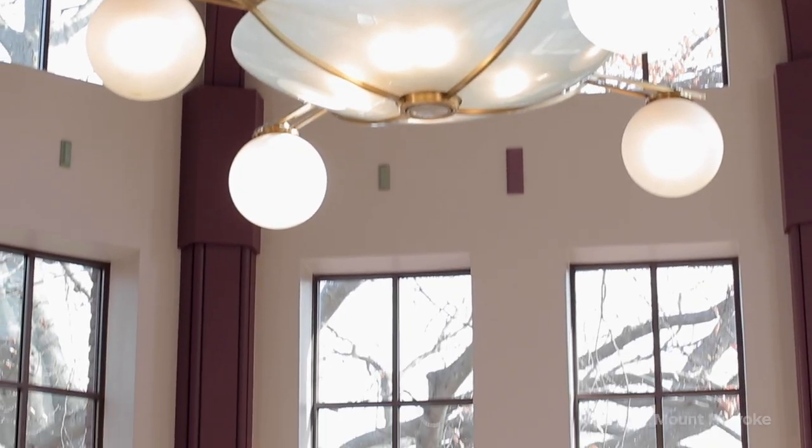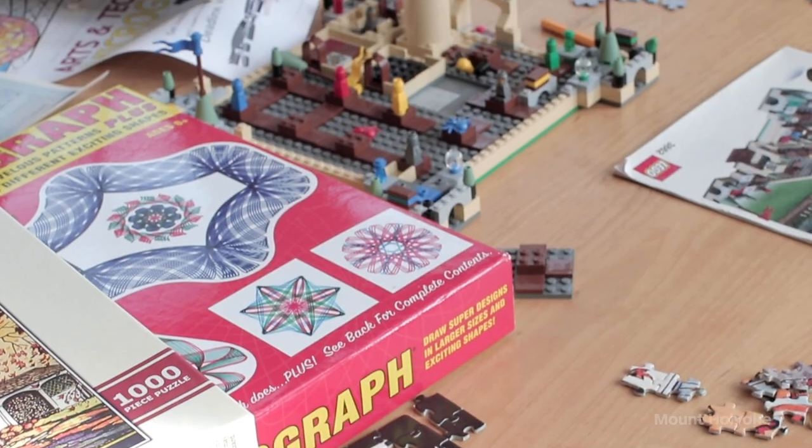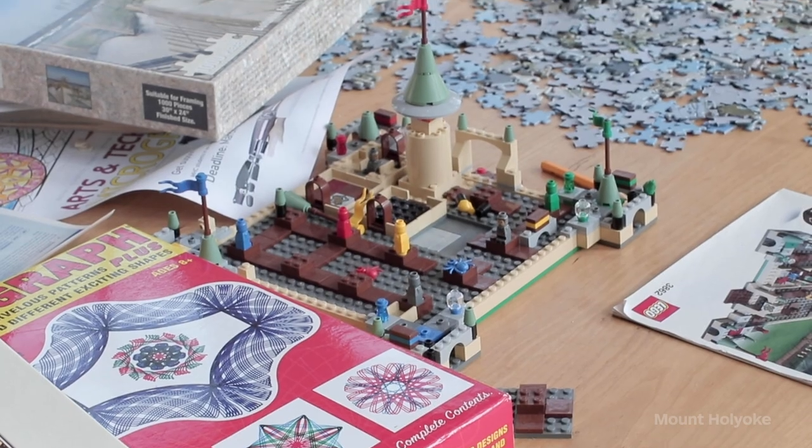Another thing in here is the Puzzle and Coloring Room. If you were stressed out during finals and wanted to take a break, you can go in there, do a puzzle, do a coloring page, and just take a de-stress moment.